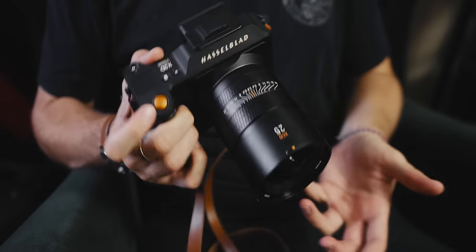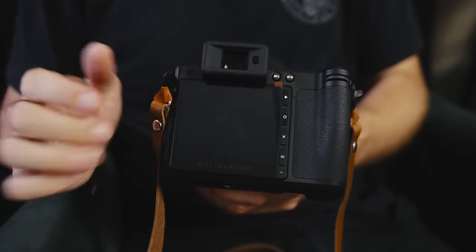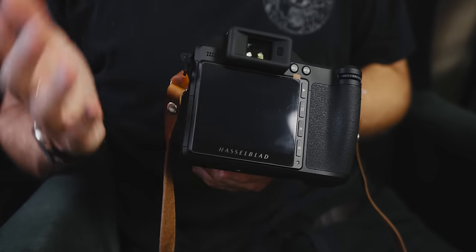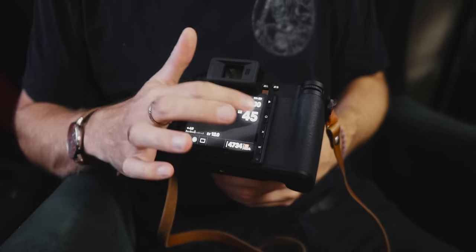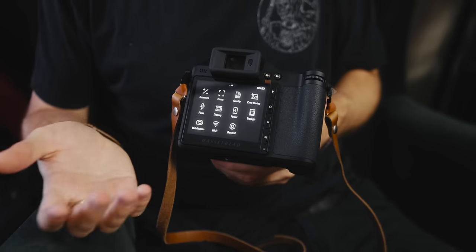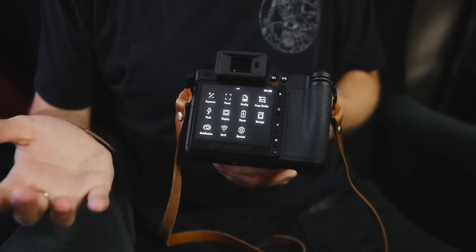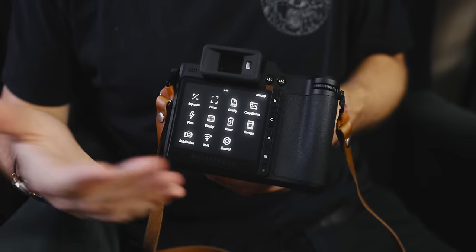Everything on this camera just feels premium. The screen on the back feels gigantic as well. At the end of the day you're working with a big medium format sensor, so it makes some sense to have a gigantic screen to display your photos on — which, ironically, I just leave turned off most of the time. The screen is a touchscreen so you can change whatever settings you need to, and the interface is incredibly simplified. It's real simple — just basic settings, no extra fluff, no goofing around with video or other apps. There's no video mode on this.